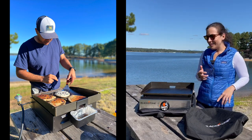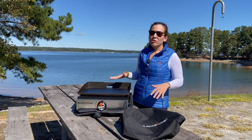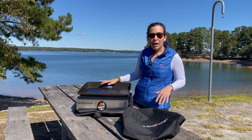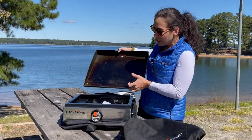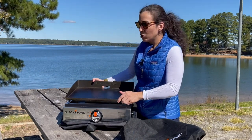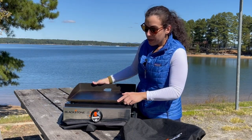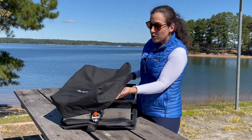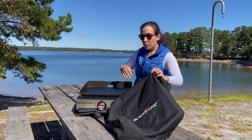We can cook absolutely anything on it — from breakfast to pancakes, to pasta, to grilling chicken, to absolutely anything imaginable you want to cook at camp. All you need is a flat top like this. This one comes with a removable top — again 17 inches — which is really nice because you can remove it, clean it, and when you store it you just store it upside down after you've cleaned all the grease off. It also comes with a cover to protect your grill top when in transport or storage.